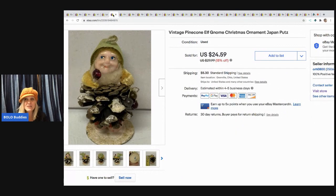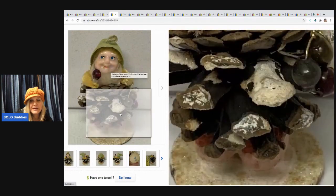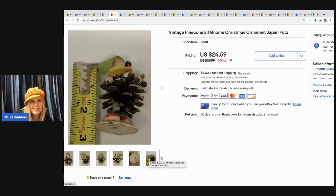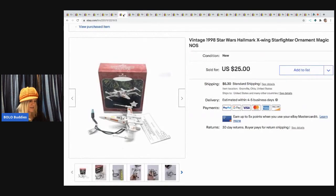The next item I sold is this vintage pine cone elf gnome Christmas ornament marked Japan. It came from a thrift store in a bulk buy, so I probably had about 50 cents in it. It sold for $24.59 and the buyer paid shipping. He's really cute — vintage with some wear, but still a bolo.